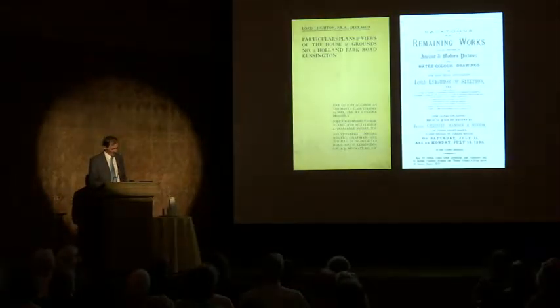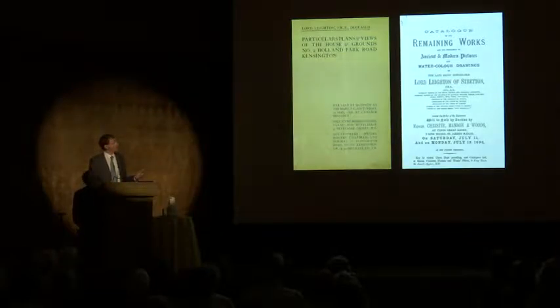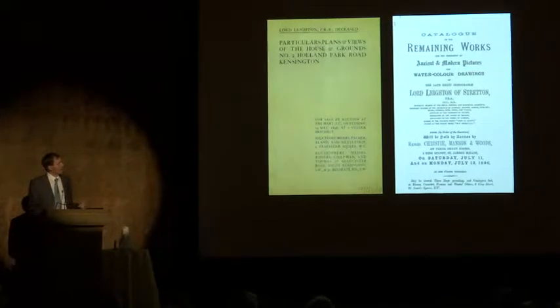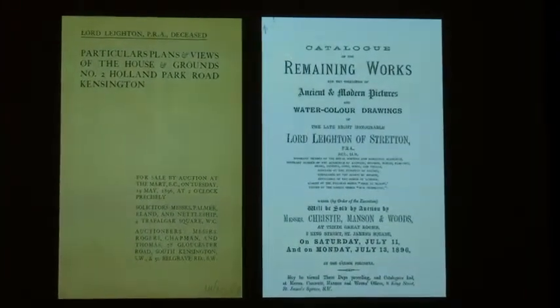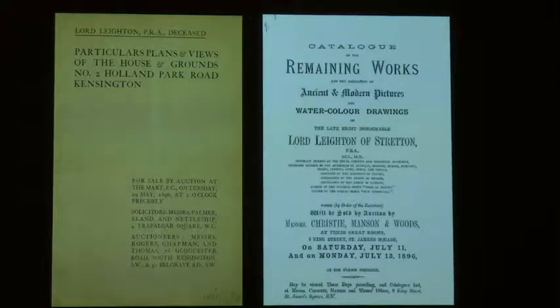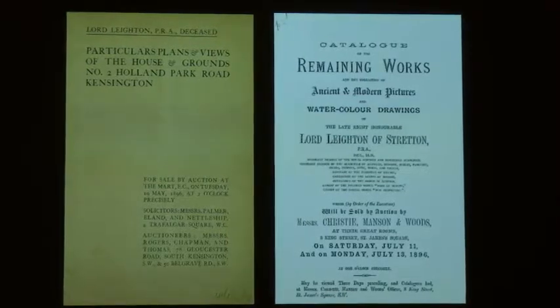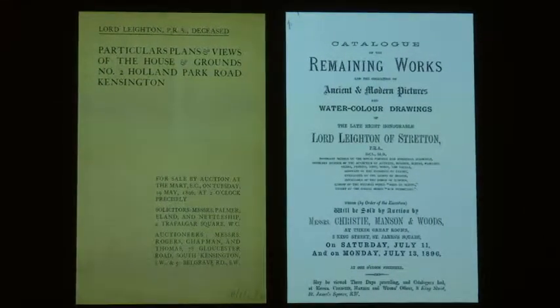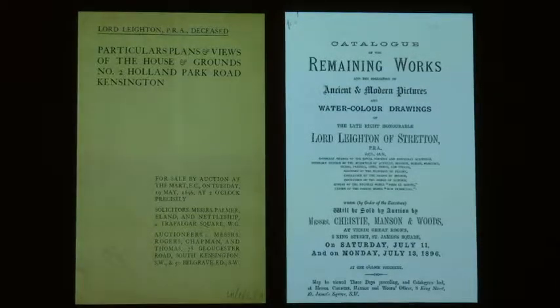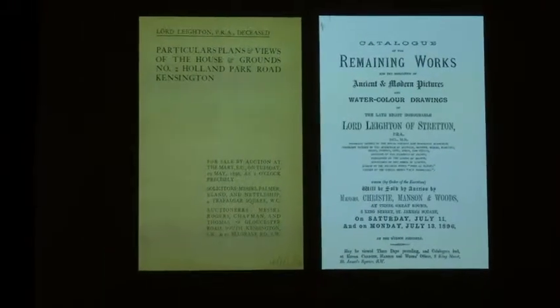After Leighton died in 1896 he left everything to his two sisters. They initially tried to sell the house intact with all the collections arranged within it, but couldn't find a buyer. It didn't sell at auction either — the auctioneer wrote an apologetic note saying, don't blame me, but it's only got one bedroom, so how can I sell that? The only option left was to sell the contents, and at Christie's in the summer after Leighton died, an eight-day sale entirely dispersed the collections he had built up. It remains a great tragedy in many ways.